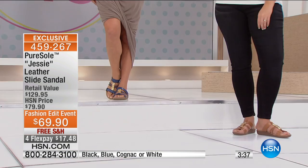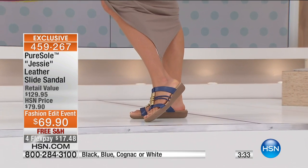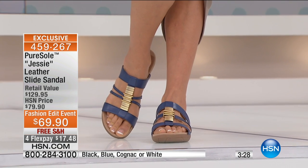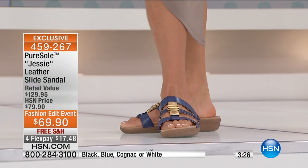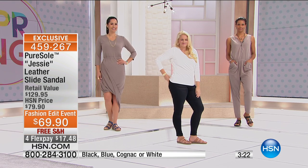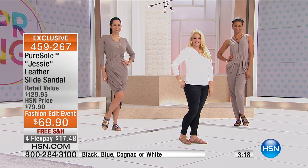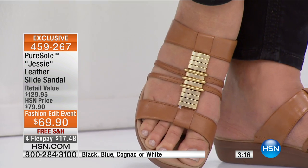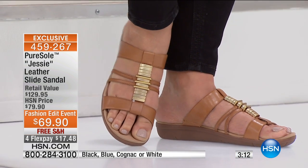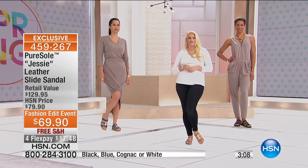They're telling us right now that the blue and the white are our most popular, and we're going to start losing sizes in the next few moments. Brand new — clock is up on the screen. We are busy, busy, busy. Let's talk about the embellishment, because this is another thing I love about Pure Soul. We're not talking bling — we're talking very subtle, very rich looking. Something that you're going to have for years and years to come, because of the all-leather quality and superior leather.